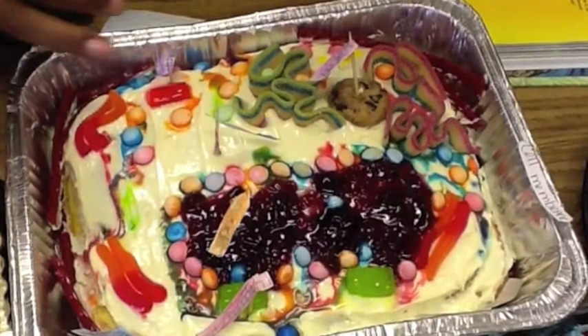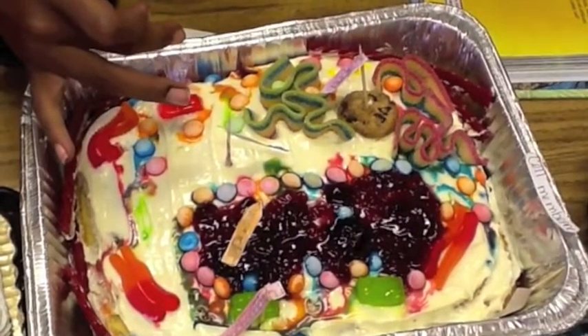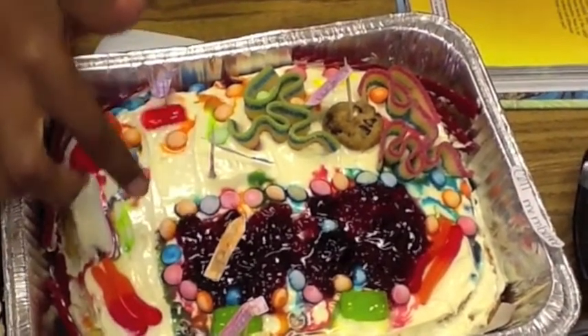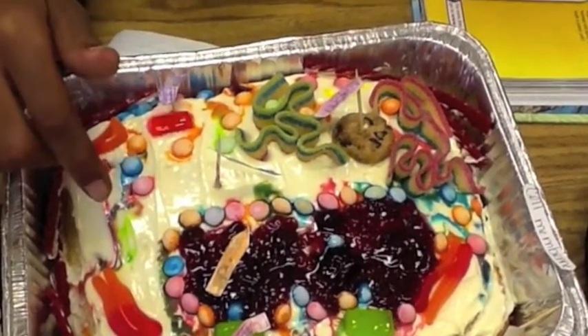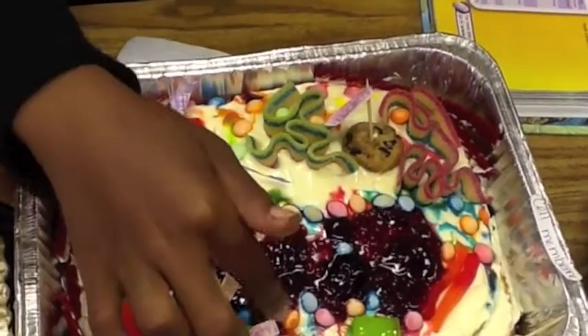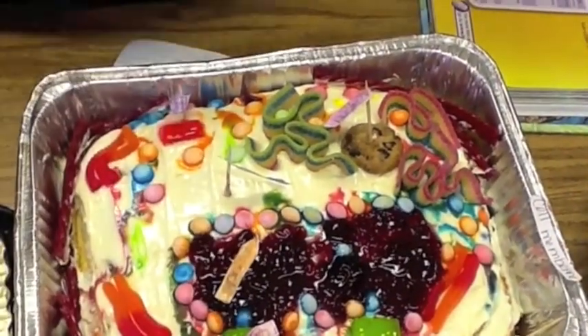This is the chloroplast. The chloroplast makes food for the cell. The vacuole stores food, water, or waste. The mitochondria releases the energy from the nutrients.